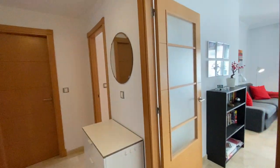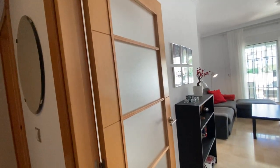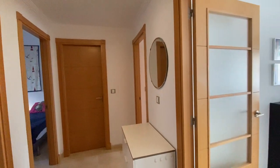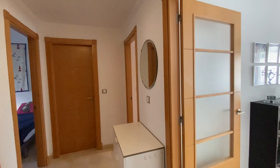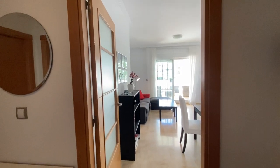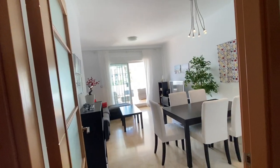Good afternoon. We're having another beautiful day in October 2021 — it's about 22 degrees already. We're looking at a ground floor apartment, totally south facing, in Residencial, phase four.